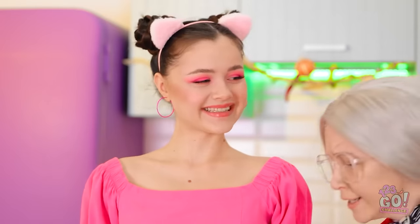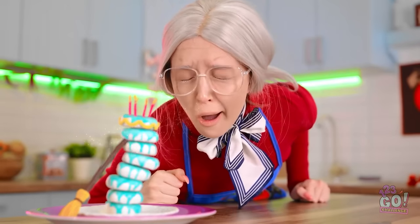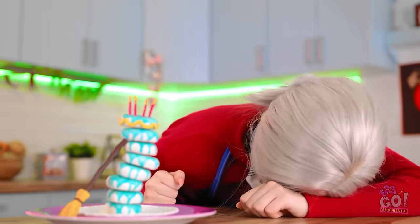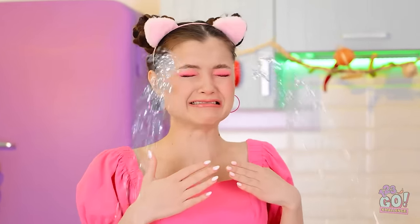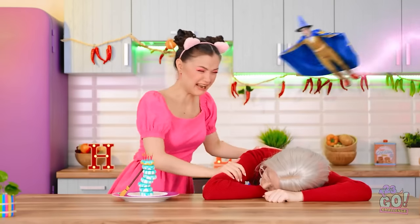Isn't it spectacular? What on earth? This is terrible! Somebody bring my grandma back! I can't live without you, grandma!